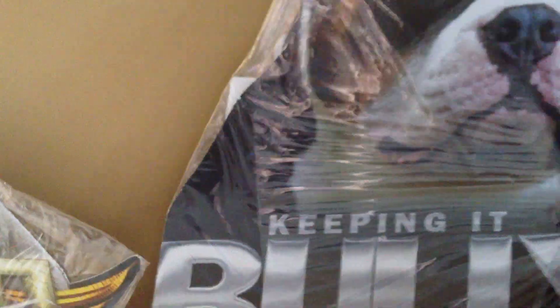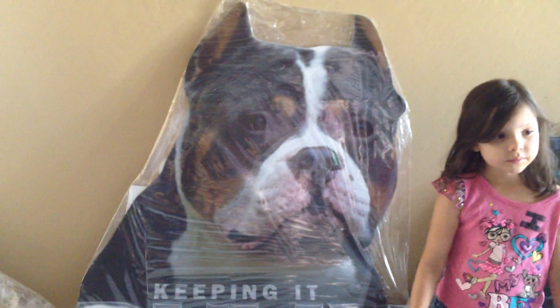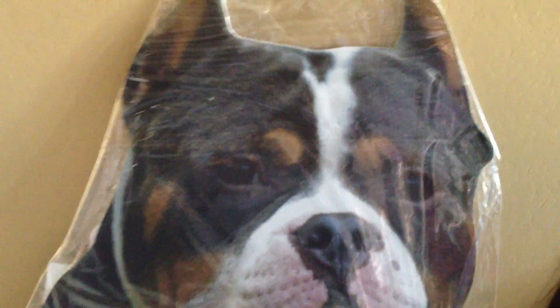Here is one. You can see the detail is phenomenal. The effect on that one is HDR. We had one customer, Keeping It Bully magazine, who decided to opt for the no HDR. So this is just a huge HD, high-resolution photo at Bistro.